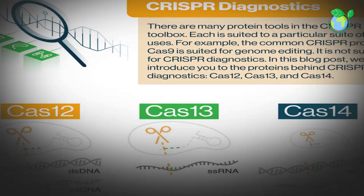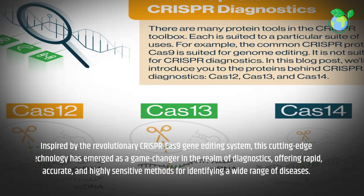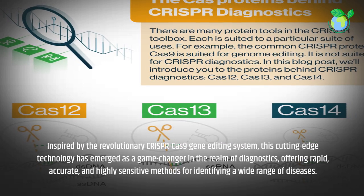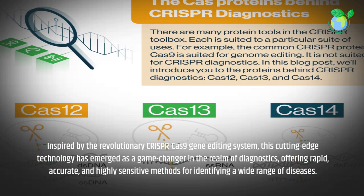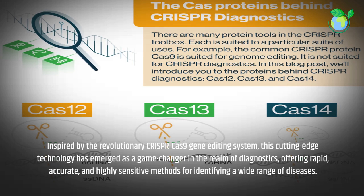Inspired by the revolutionary CRISPR-Cas9 gene editing system, this cutting-edge technology has emerged as a game-changer in the realm of diagnostics, offering rapid, accurate, and highly sensitive methods for identifying a wide range of diseases.